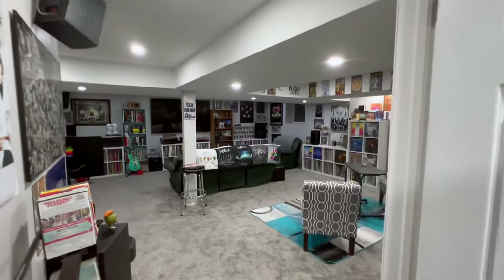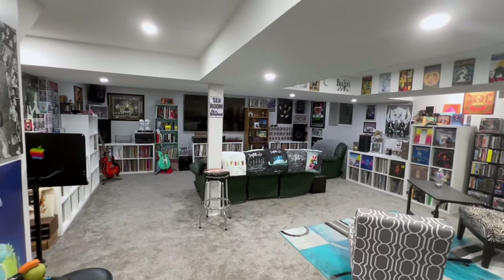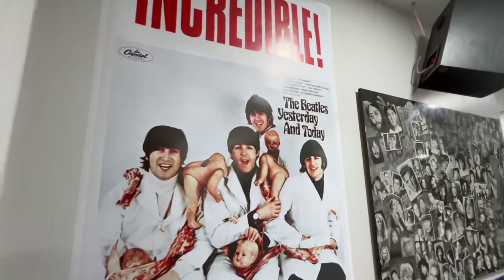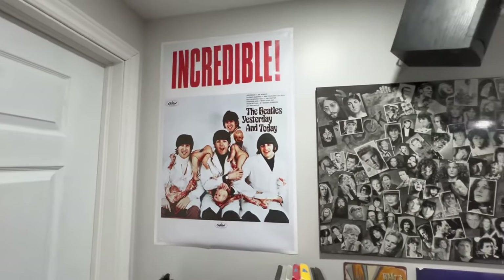So yeah, this is what we got going on here. Pretty cool. This is the incredible Yesterday and Today poster. Wish I had the album with that artwork on it.